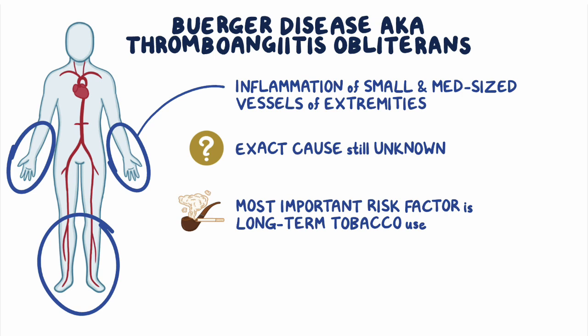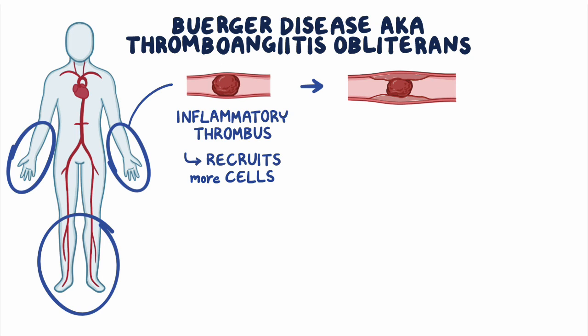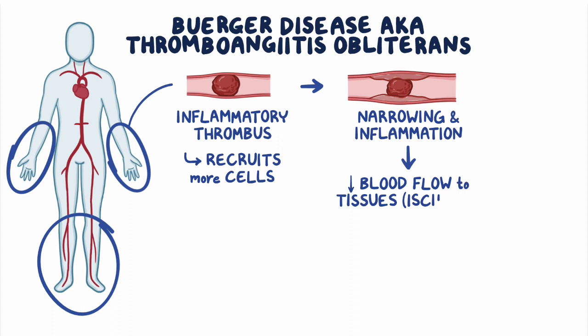With Buerger disease, an inflammatory thrombus, or clot, forms within the walls of small and medium-sized blood vessels. The clot recruits more cells to the site, causing further blood vessel narrowing and inflammation, and a decrease in blood flow to tissues, called ischemia, which can lead to cell death.